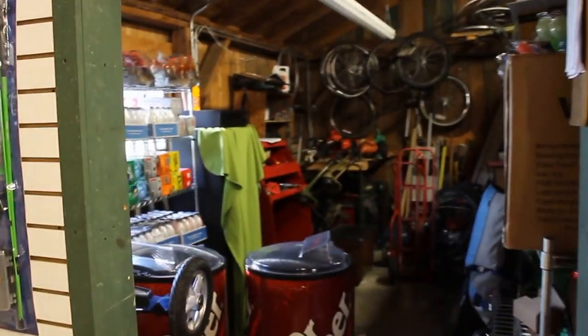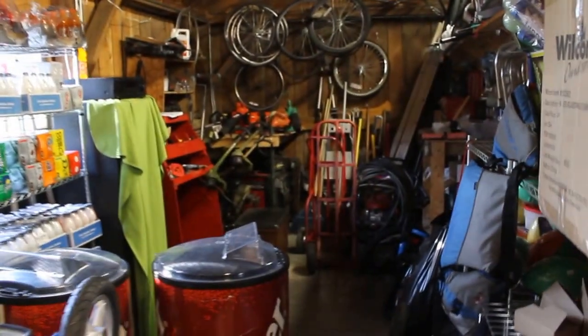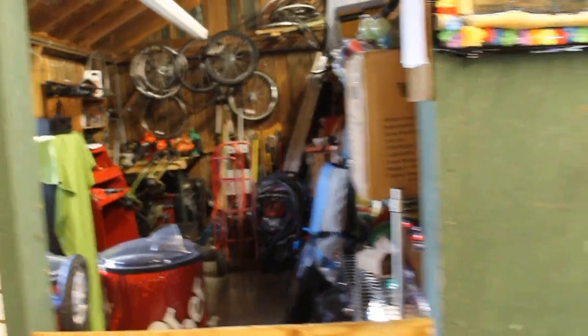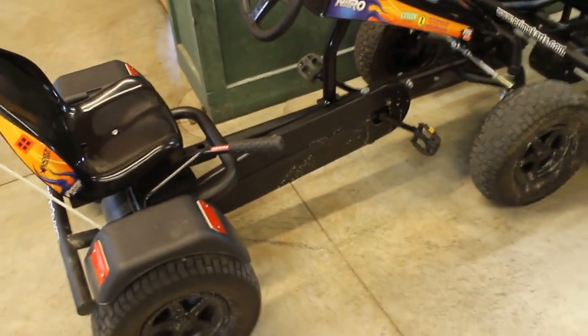There is also a bicycle repair shop, which is very cool. If you get a flat tire they're able to fix it for you, or if you're low on air they'll fill you up. And there are new pedal carts here as another addition.